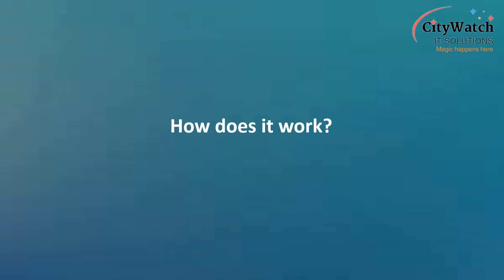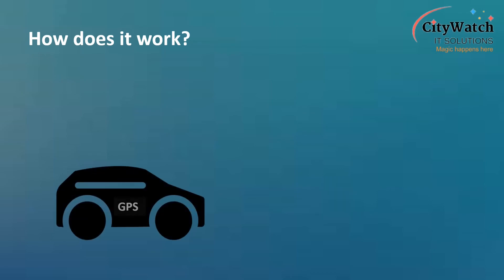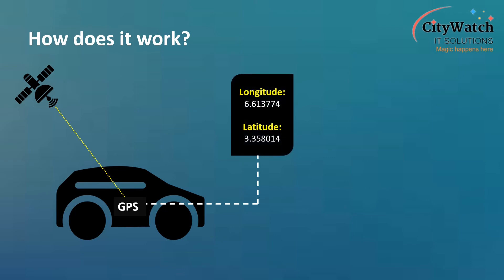So, how does it work? At the front end, a tracking device is installed or embedded on the vehicle or asset being tracked. The embedded tracking unit picks up and analyses signals constantly being emitted by navigation satellites from outer space to ascertain the precise location of the vehicle or asset being tracked. What the tracking unit does next with this data depends on the model implemented — whether a device-server-client model or a device-client model.